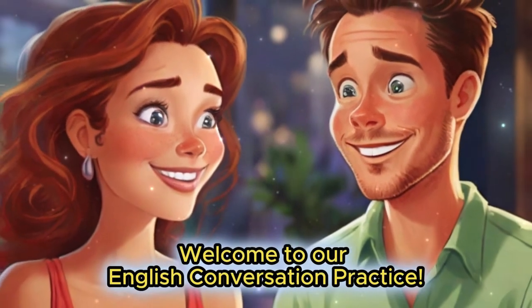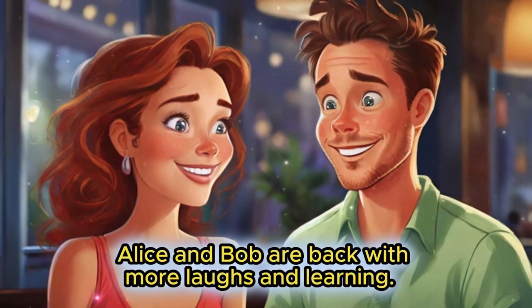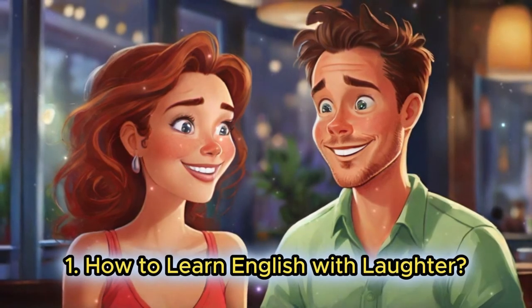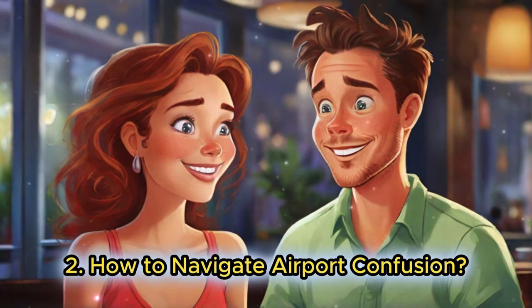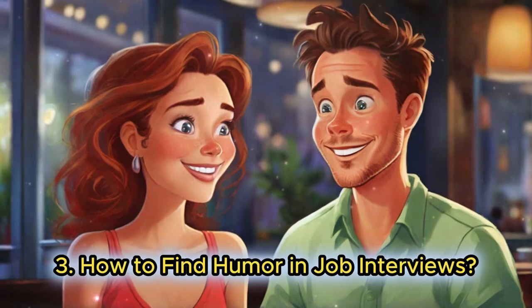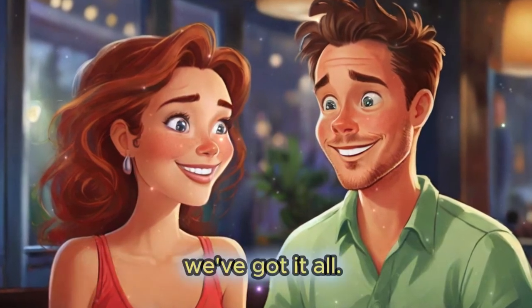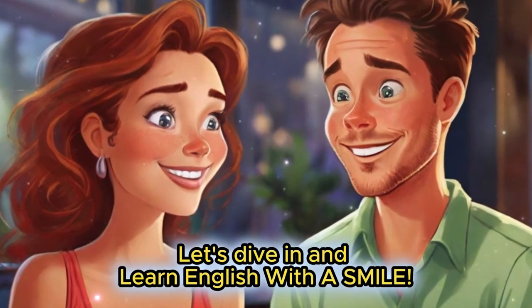Welcome to our English conversation practice. Today, Alice and Bob are back with more laughs and learning: how to learn English with laughter, how to navigate airport confusion, how to find humor in job interviews, and how to laugh while you shop. We've got it all. Let's dive in and learn English with a smile.